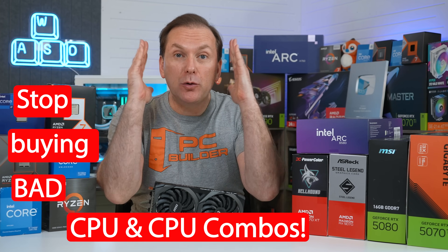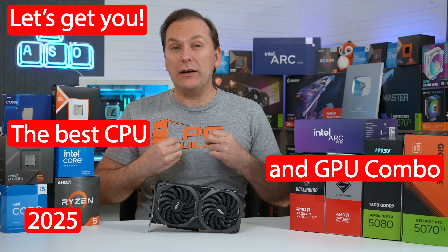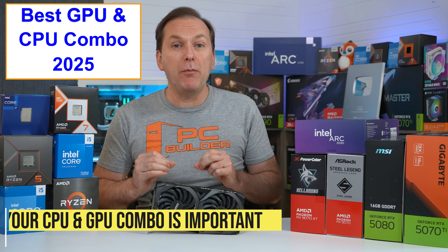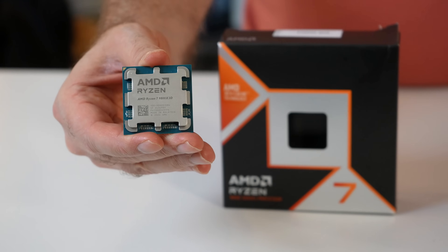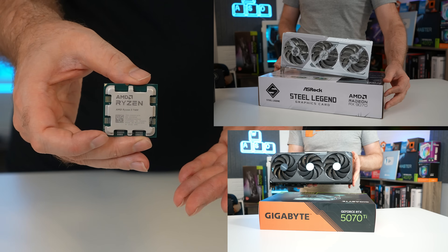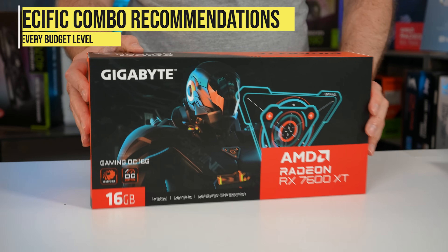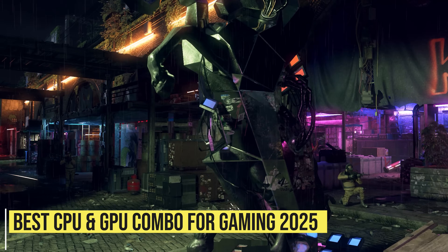Stop buying bad CPU and GPU combos. Let's get you the best CPU and GPU combo in 2025. Welcome back to PC Builder, I'm Jason. In 2025, with the graphics card market being so challenging, it has never been more important to get the best CPU and GPU combo for gaming. Figuring out the best CPU and GPU for gaming by themselves is hard enough — putting them together is even harder. Today we're going to cover everything you need to know and give specific recommendations at every budget level.